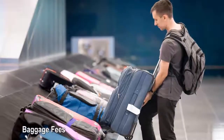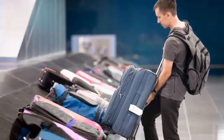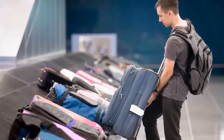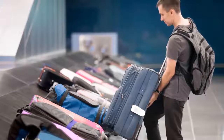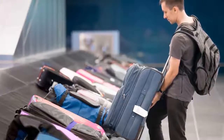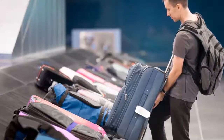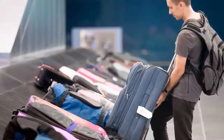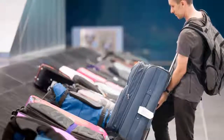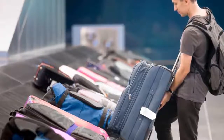Baggage fees: many airlines charge baggage fees, and some raise those fees for extra and overweight luggage. It's not just checked baggage either — some airlines charge for carry-on bags as well. How to avoid baggage fees: pack light to reduce your fees. Items like toiletries and other essentials that weigh your baggage down can easily be purchased once you reach your destination. And of course, find an airline with no baggage fees.